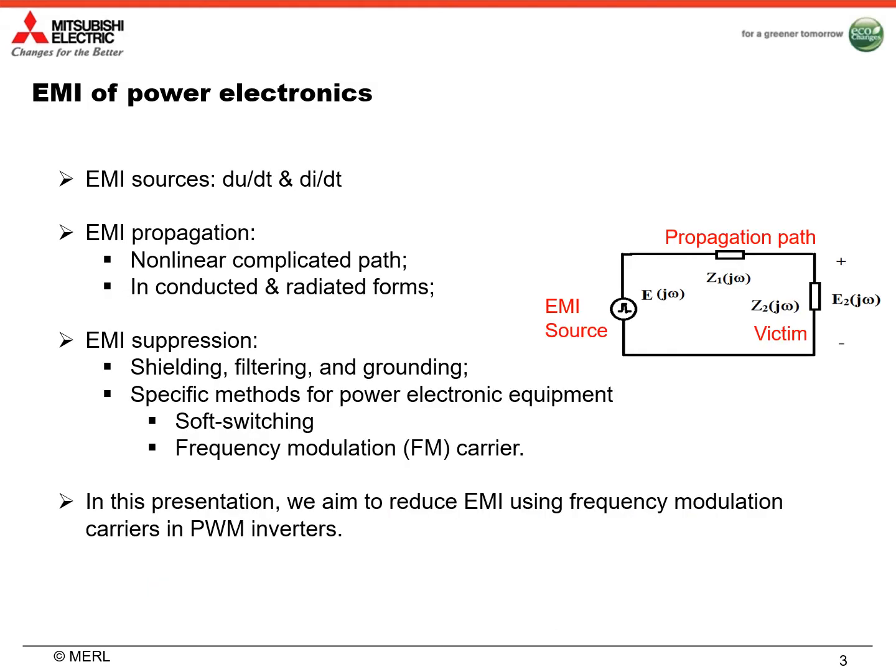EMI sources of power electronic equipment are dU/dt and dI/dt of switching devices. EMI generated by the switching devices propagates in a non-linear, complicated path to victims in conducted and radiated forms. To suppress EMI, there are many classic methods such as shielding, filtering, and grounding. For power electronic equipment, there are some specific methods such as soft switching and frequency modulation carrier. In this presentation, we aim to reduce EMI using frequency modulation carriers in PWM inverters.